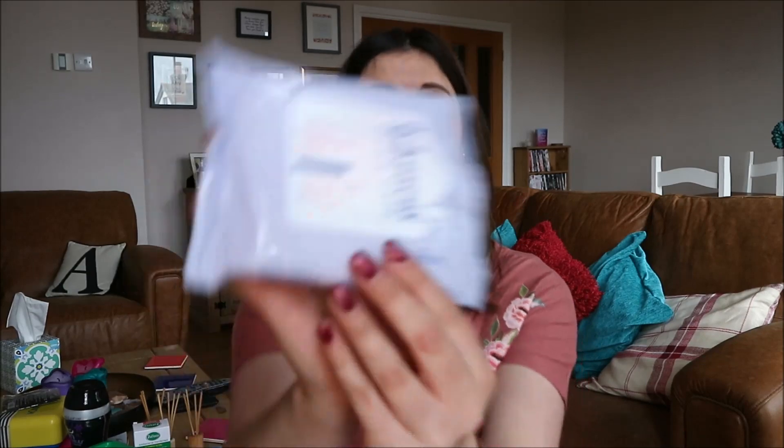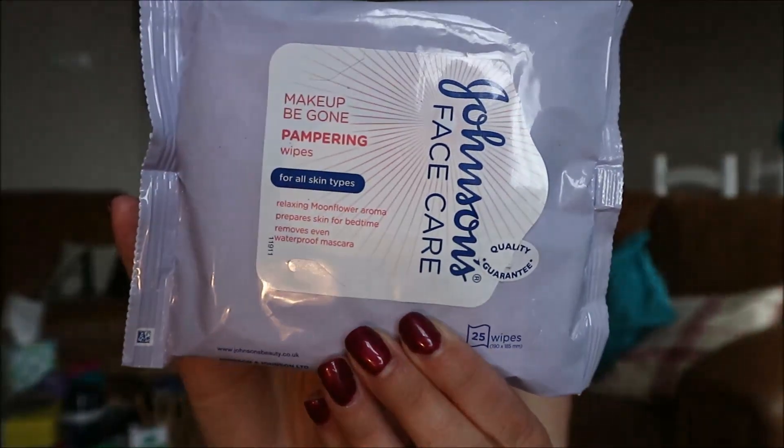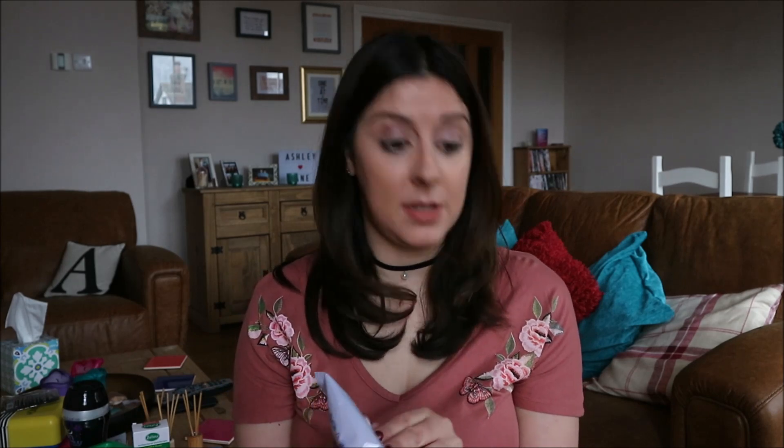Another one which I just grabbed in Tesco are these Johnson's face wipes. I don't really use face wipes very often but I grabbed these because sometimes when you just can't be bothered to do a full face routine, it's better taking your makeup off quickly than sleeping in your makeup. These are really nice — Johnson's face wipes. They smell gorgeous. It's a relaxing moonflower aroma, prepares skin for bedtime, removes even waterproof mascara — and I have to say it does.